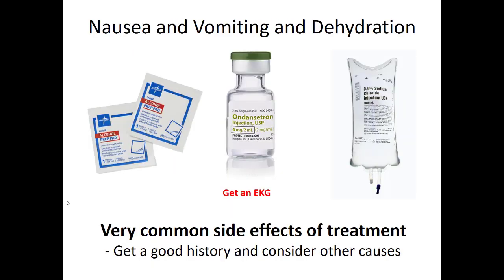Cancer patients will frequently have nausea, vomiting, or dehydration simply due to their treatment or just feeling bad. Alcohol pads are a great way to treat nausea until you can get a 12-lead and evaluate the QTc before giving Zofran. If they're dehydrated, go ahead and give fluid — it's a very common side effect of cancer treatment. But treat nausea with inhaled isopropyl alcohol first until you can evaluate the 12-lead, then give Zofran.